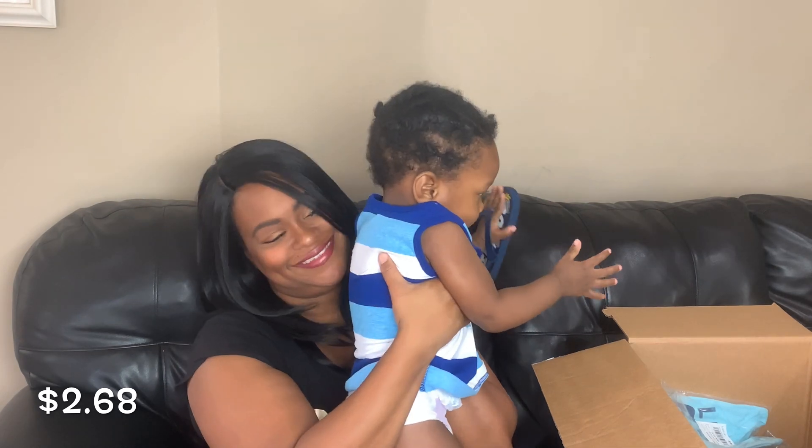He's also wearing one of the tanks he got. This tank says 'Everything is Jawsome' and has a shark with a bunch of snacks on it — they kind of match his flip-flops as far as the snacks all over the place.